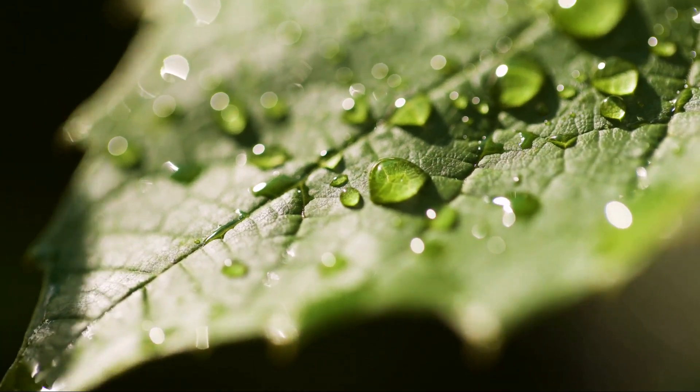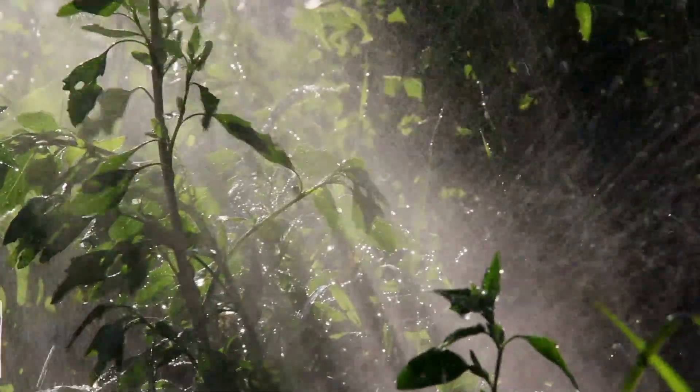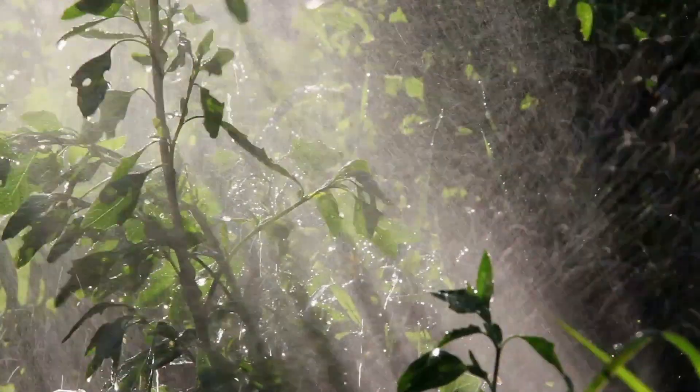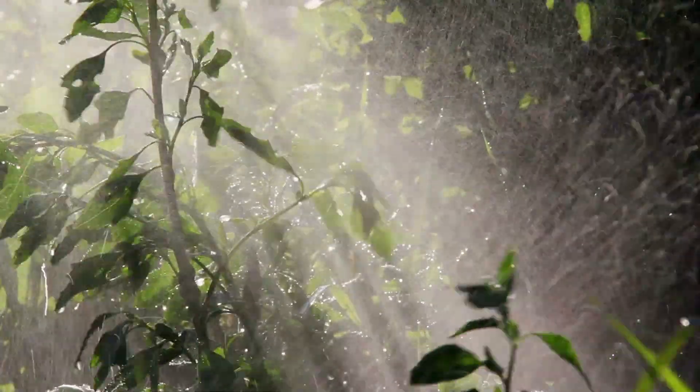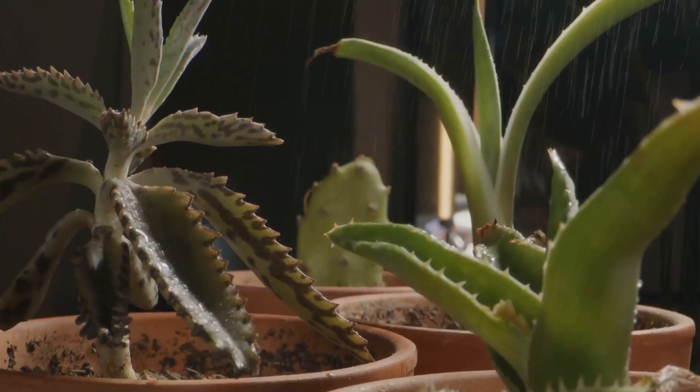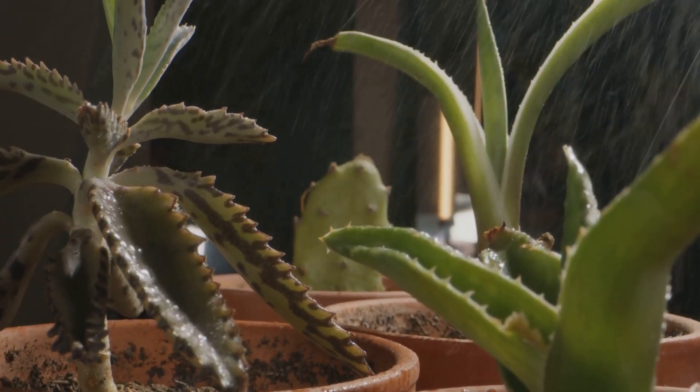Transpiration is like the beating heart of a plant. It's a process where water travels from the root, through the stem, and eventually evaporates from the leaves, creating a kind of suction that pulls up more water and nutrients from the soil. It's a continuous cycle, a lifeline that keeps the plant thriving.